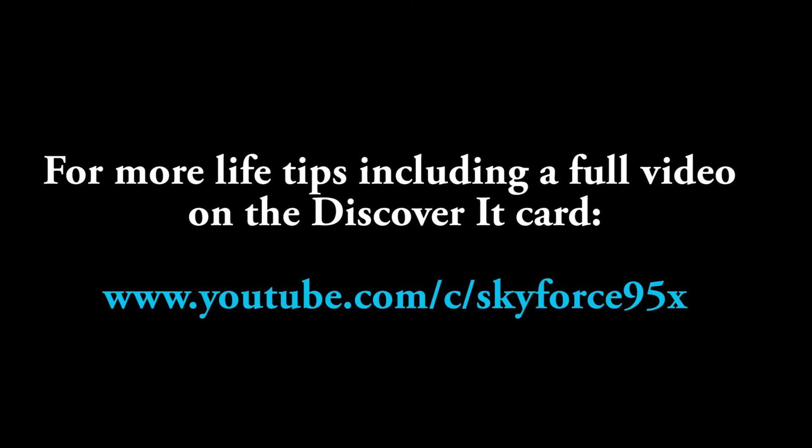Thanks for watching this video, and for more life tips, including a full video on the Discover It card for students, check out my YouTube channel SkyFirstline5.